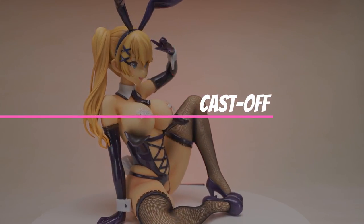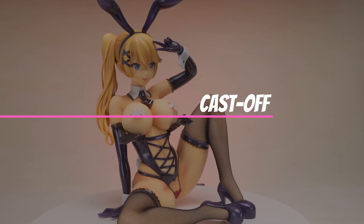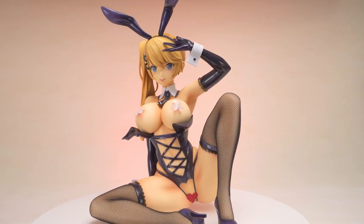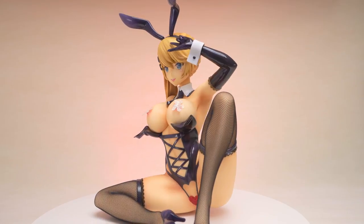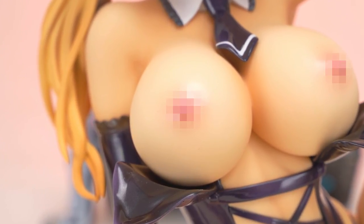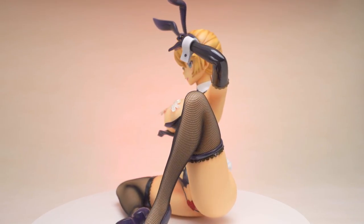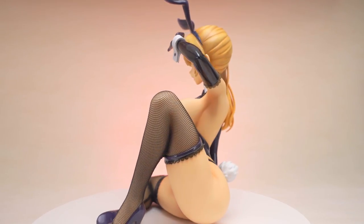Ryo's bunny top can be switched out with the other pair, which reveals her breasts. It's just a simple peg system and it works really well. Her nipples have good detail and are painted in a pink highlight. Binding chose to use a semi-gloss paint on the nipples, which is a weird choice.